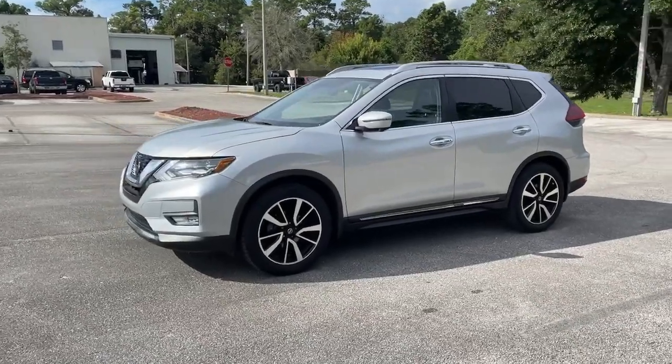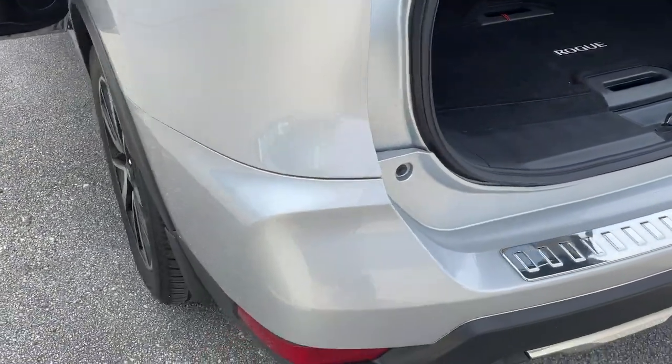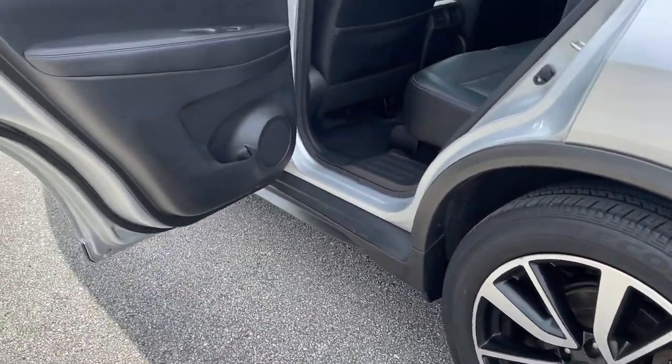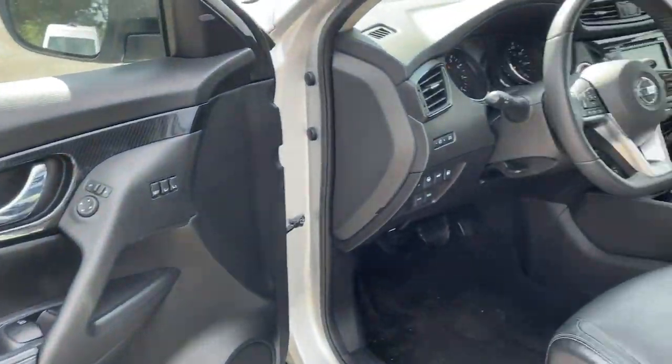Navigation system, keyless entry, heated mirrors, adaptive cruise control, keyless start, remote engine start, satellite radio, premium sound system, fog lamps, and power lift gate.